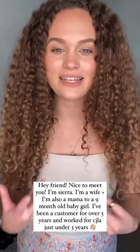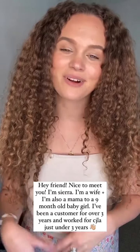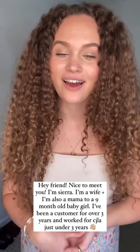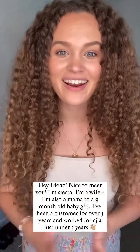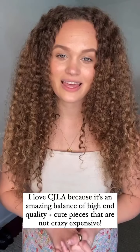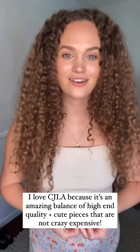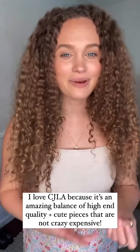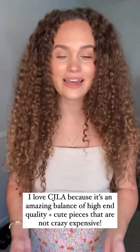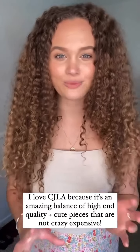If you're new here, I wanted to introduce myself. I'm Sierra. I work here at CJLA — I've been working here about three years and I've been a customer longer than that. I just love these pieces because they are so comfortable. I feel like it's that perfect balance of high quality but also affordable. It makes it really easy to find cute, stylish pieces within budget.